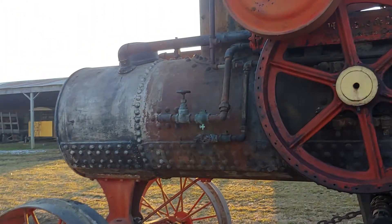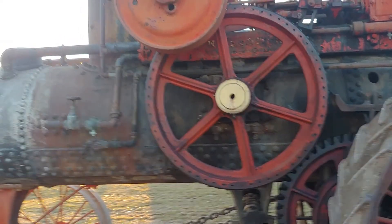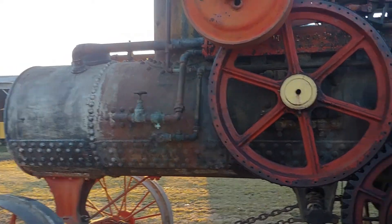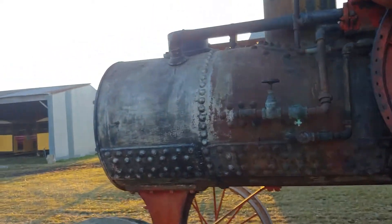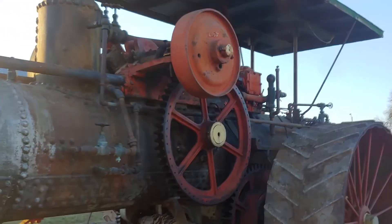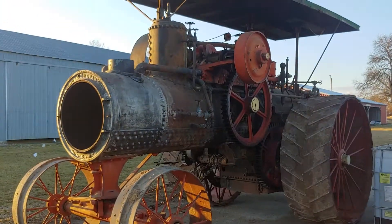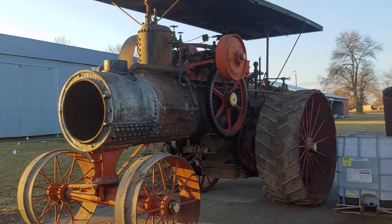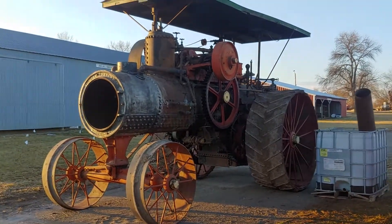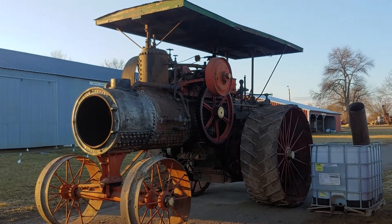This is our first engine — we have owned it a year this weekend. We're getting another engine that'll be ready to fire in just a few months, and we're saying goodbye to this one. This one has been a great engine; obviously we've never run it, but we have high hopes for it. It's a beautiful engine — double cylinder 2585, Nickels and Shepherd. You don't see too many of them out there anymore.